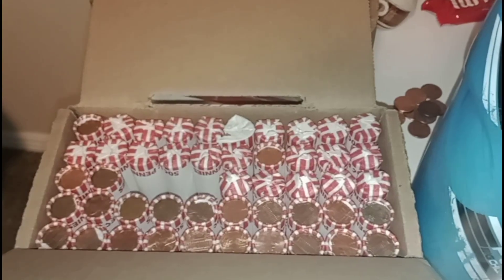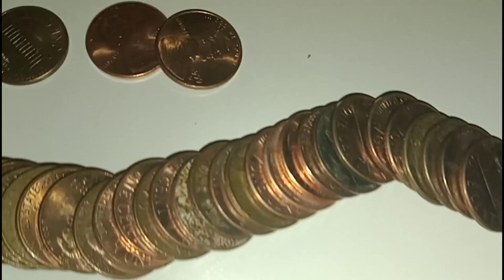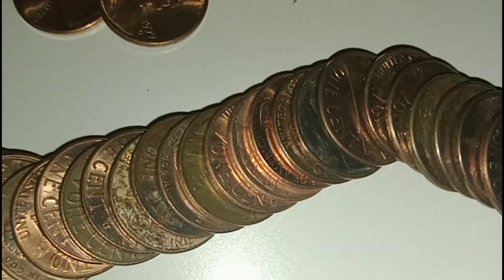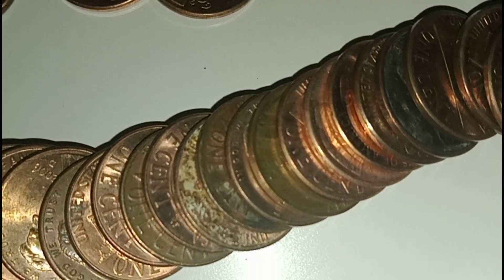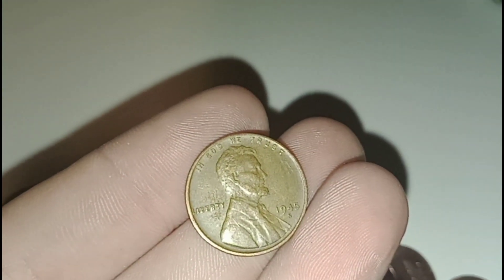Okay guys, we're a little bit more than halfway through the box. We got our third wheat penny — I saw a date sticking out right here: 1945-S. A wheat penny, so pretty sick guys.